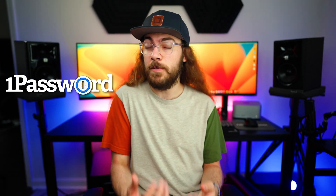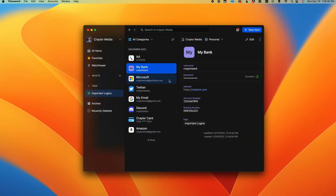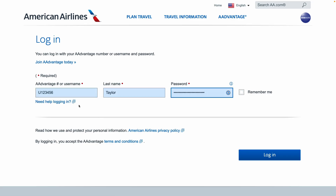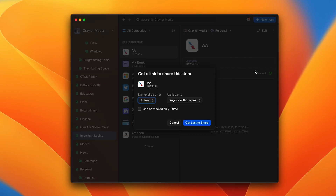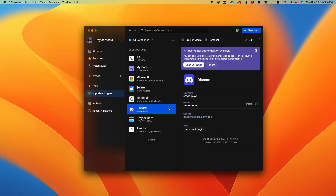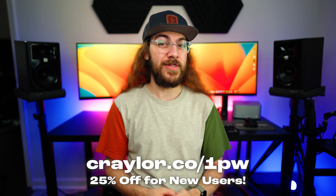No one can remember hundreds of different passwords for all of your accounts. And that's where 1Password, the sponsor of today's video, can help. 1Password is a password manager that stores your logins, credit cards, personal information, and secure notes. You can easily sign into sites and apps with autofill on any device, and you can access your vault with Face ID, Windows Hello, or fingerprint unlock. 1Password works perfectly on Brave, and even lets you share passwords with family and colleagues. 1Password is offering 25% off for new users, so go to this link to get started. Thanks to 1Password for sponsoring today's video.